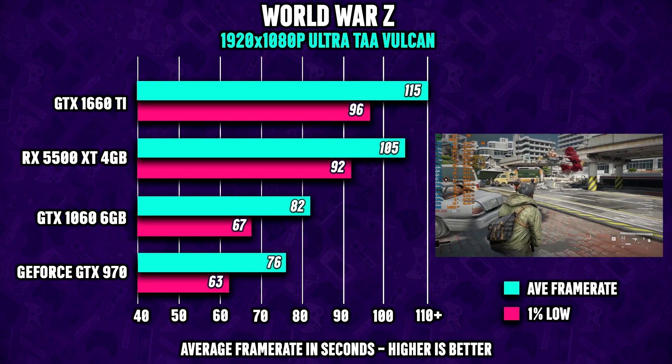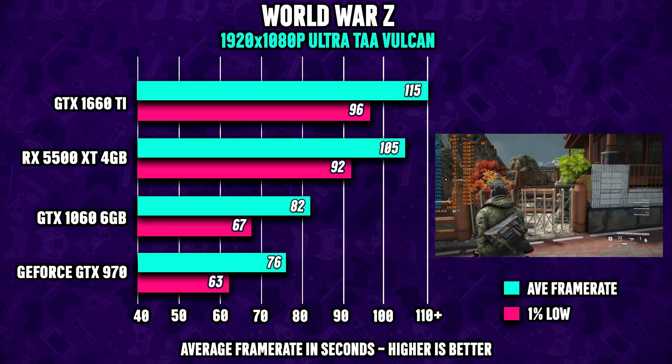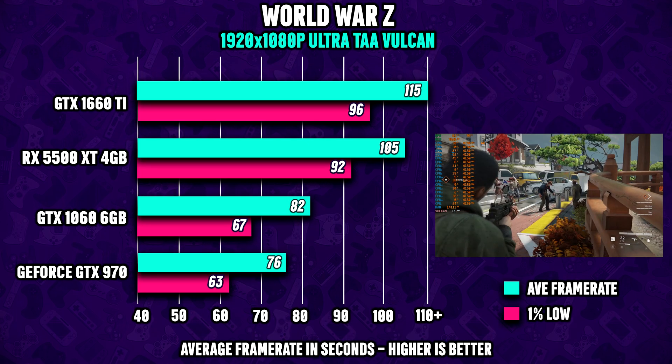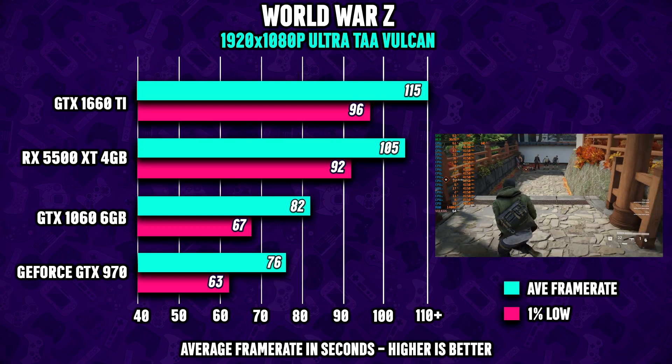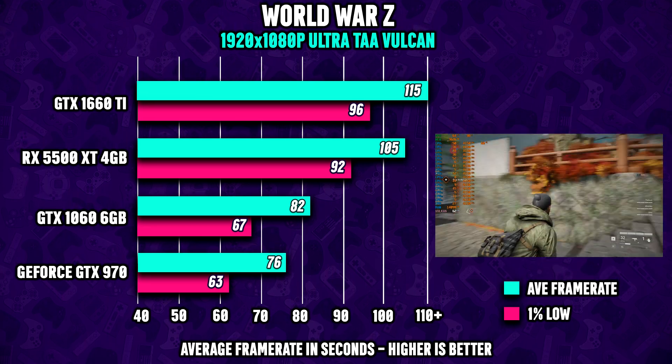Last up, we got World War Z, and as we can see, all four GPUs pass this game without any issues, which tells me you shouldn't have to spend that much money on a GPU to reach a satisfying FPS in this game.